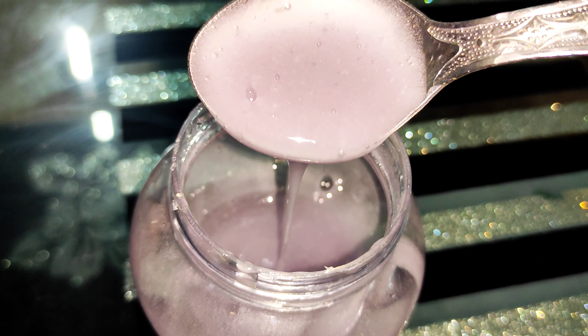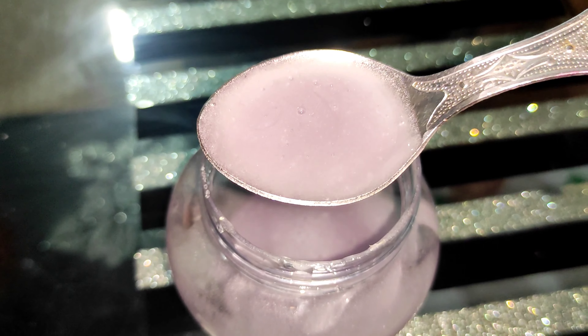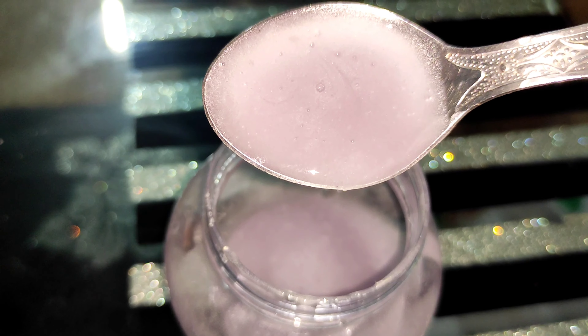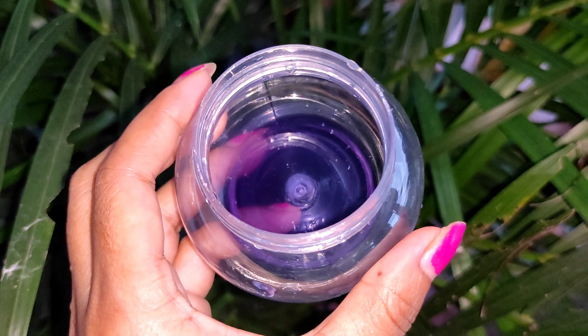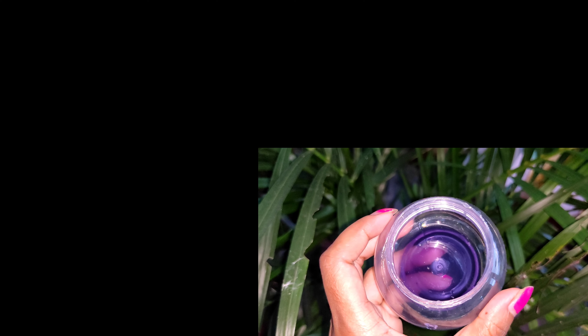This cream is a night cream, anti-aging cream. I will show you how to clean the cream and give my favorite makeup to make this product. Thanks.